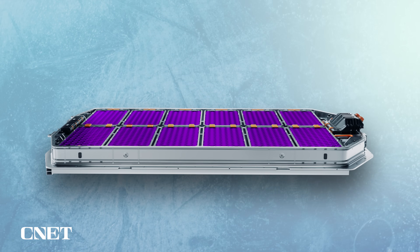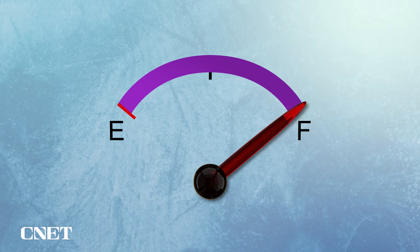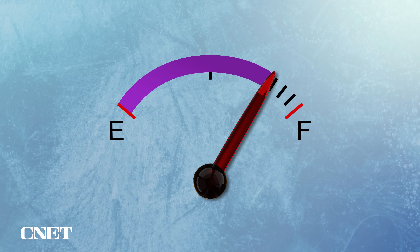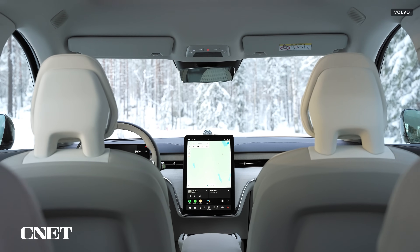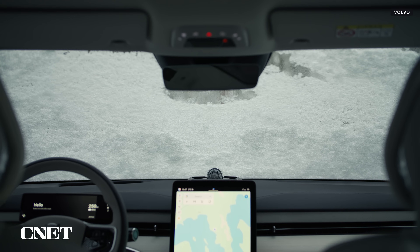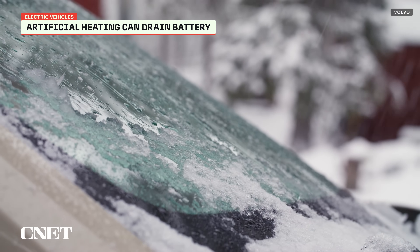But the reality is that all cars struggle more in the winter. EV batteries are typically around 25% less efficient in colder temperatures, but a gas-powered car's engine is also around 20% less efficient. The biggest drain on an EV's battery comes from warming up the cabin and the batteries. In a gas car, that warmth comes from the excess heat created by the engine that naturally gets fed back around the car, but an EV doesn't generate that excess heat.